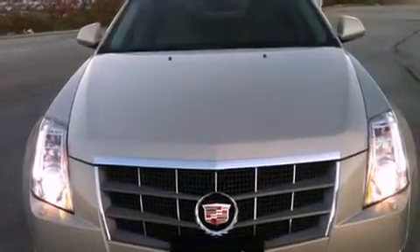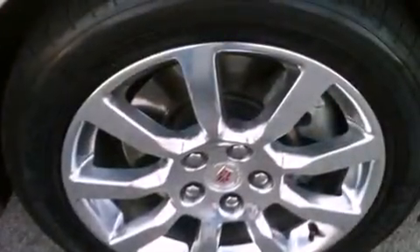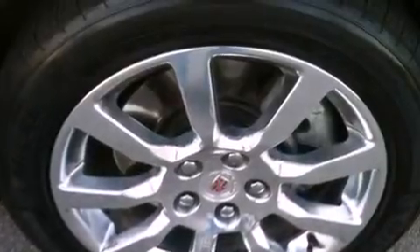Its top features and packages include a performance package, direct injection, a navigation system, a low tire pressure indicator, XM satellite radio, and a sunroof that enables you to fill the cabin with fresh air at the push of a button.